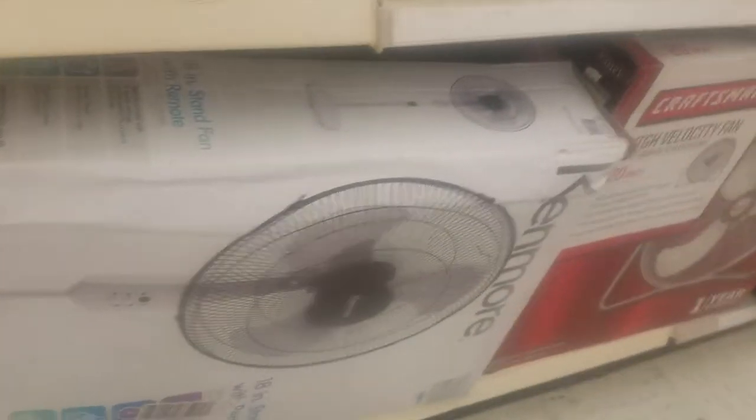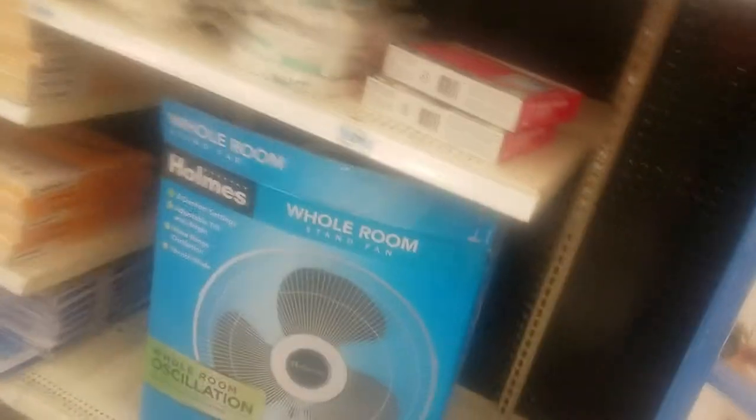More Kenmore fans. Another Kenmore. Some Kenmore's. We have a Holmes whole room fan, so it's not cheap like most Holmes fans.